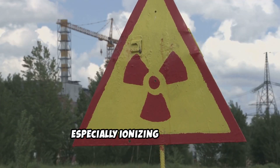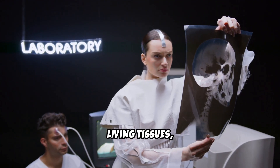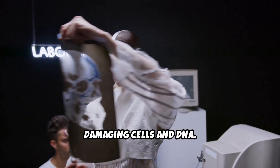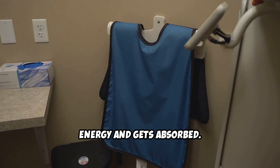Radiation, especially ionizing radiation, is dangerous because it can penetrate living tissues, damaging cells and DNA. But when radiation hits lead, something interesting happens — it loses energy and gets absorbed.